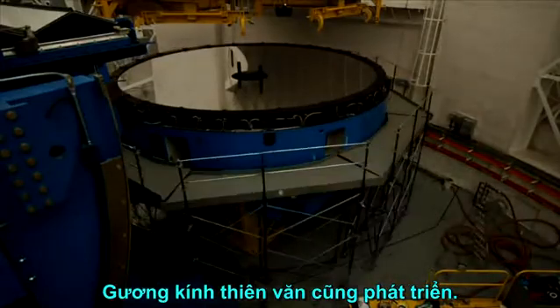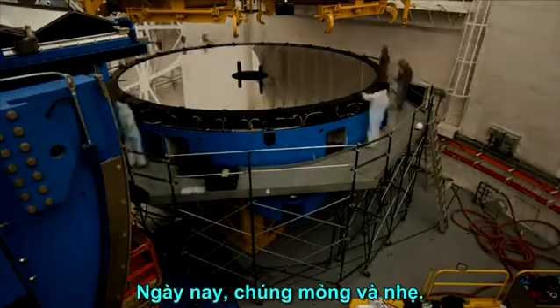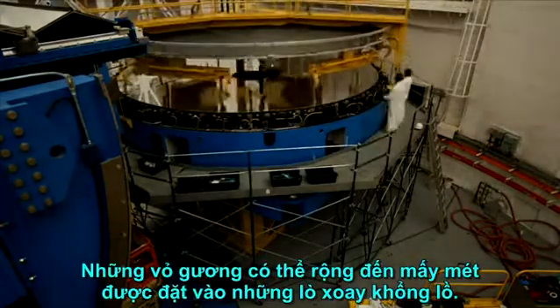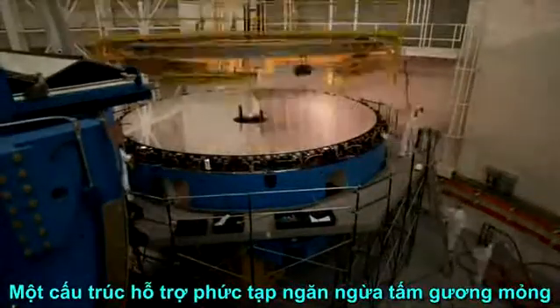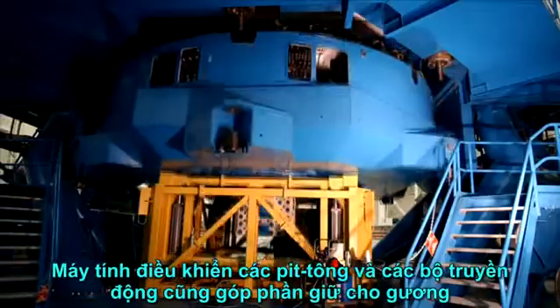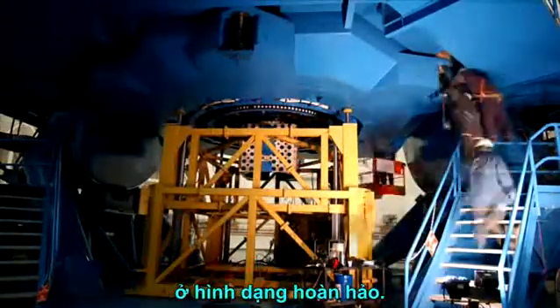Telescope mirrors have evolved too. They used to be thick and heavy; now they're thin and lightweight. Mirror shells that can be many meters wide are cast in giant rotating ovens, and they are still less than 20 centimeters thick. An intricate support structure prevents the thin mirror from cracking under its own weight.